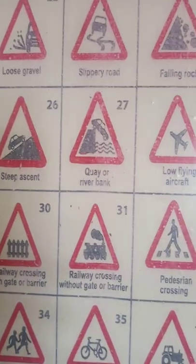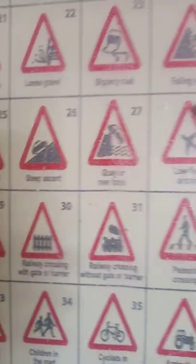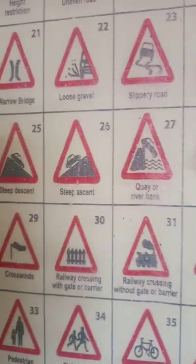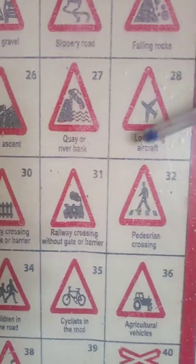Number 28 is low flying aircraft. This is showing you that there are planes — you have reached the airport. You should prepare by raising up your window mirrors and preparing for the sound you are going to hear from these planes. Don't let it be a shock when you hear the sound — you should prepare for this.